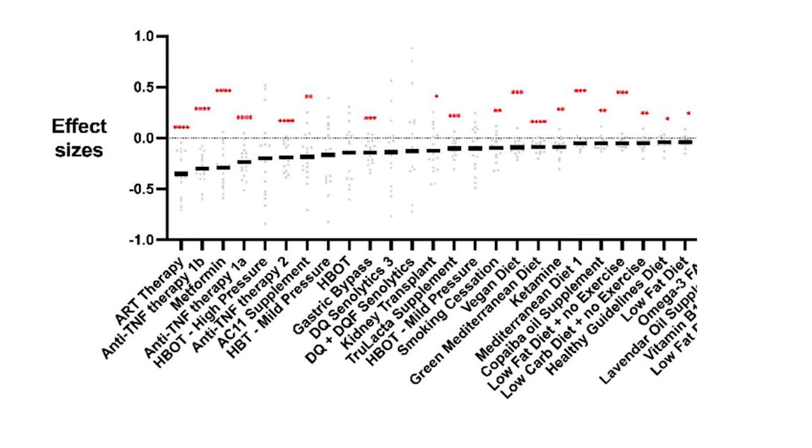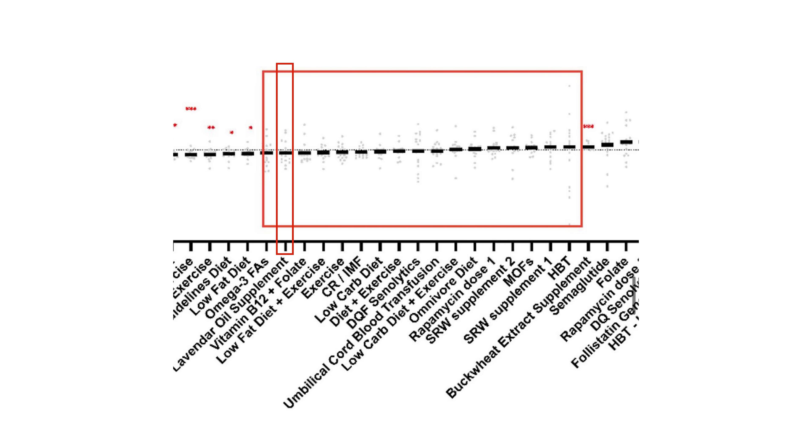Here are the remaining interventions that resulted in small decreases in epigenetic age: ketamine, regular Mediterranean diet, copaiba oil supplementation, low-fat diet plus no exercise, low-carb diet plus no exercise, and healthy guidelines diet. Moving on to interventions that had no effect on epigenetic age — and these are quite surprising: omega-3s, lavender oil supplementation, B12 plus folate, low-fat diet plus exercise, exercise alone, calorie restriction or intermittent fasting, low-carb diet alone, low-carb diet plus exercise, omnivore diet, rapamycin dose 1, and MOFs — monomeric and oligomeric flavanols. You would probably have expected exercise and rapamycin to result in lower epigenetic age, but they didn't.